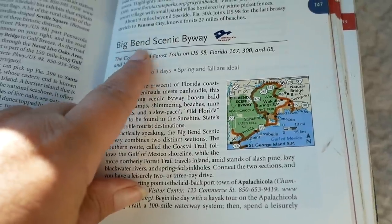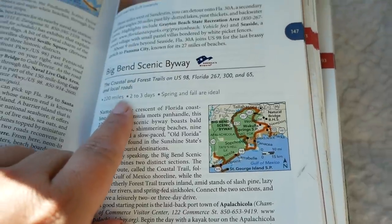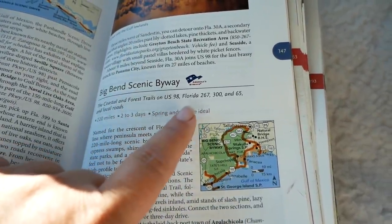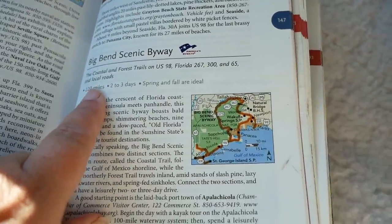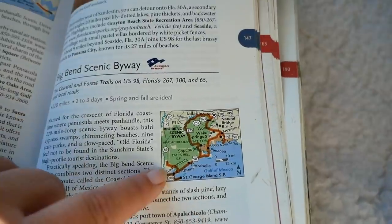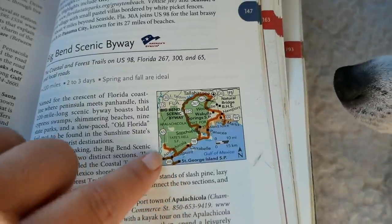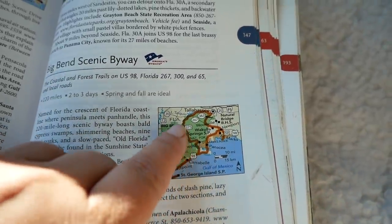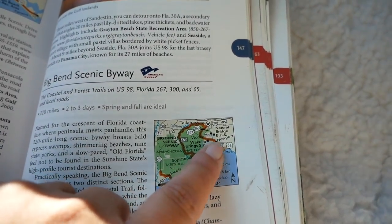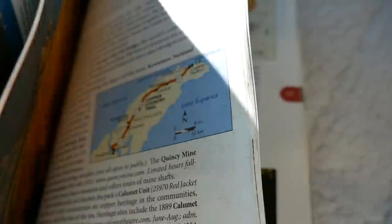We're doing the Big Bend Scenic Byway — not to be confused with Big Bend in Texas. This is the name they have for it, but it's coastal and forest trails on US 98 and it's about 220 miles. They say it takes about two to three days but I'm going to try to do it in two. We start out at the city here towards East Point, head over to St. George Island, do this kind of loop that goes up to Tallahassee and back around — we have to backtrack just a little bit — and then we start heading into that corner area of the panhandle.